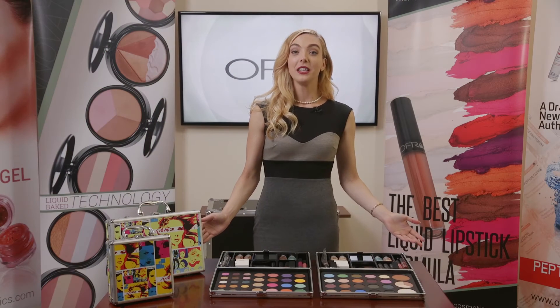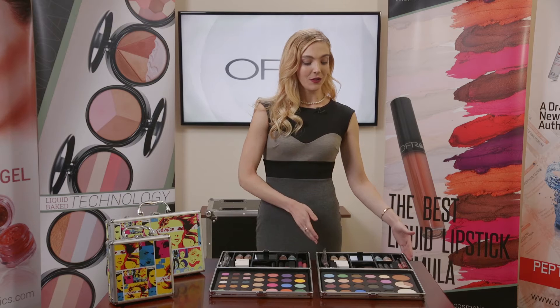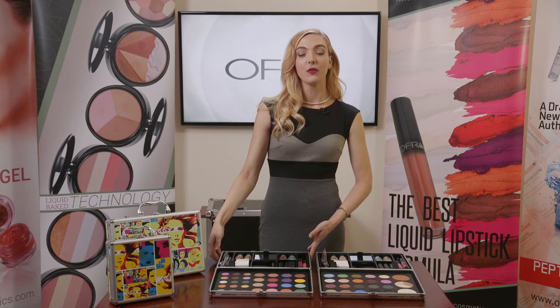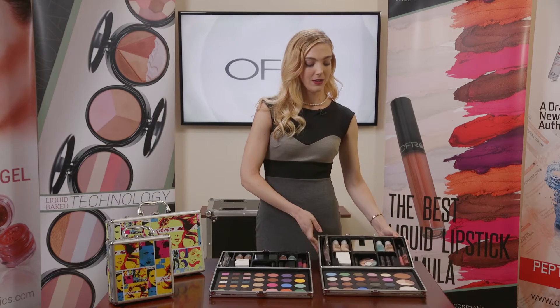Here we have the large cosmetologist portfolios. They're created for light to medium skin on the right, and on the left this is going to be suited for medium to deep skin. Let's explore the light to medium side here and have a look.